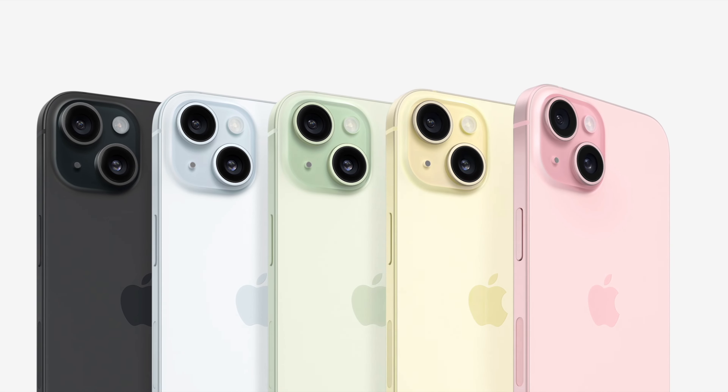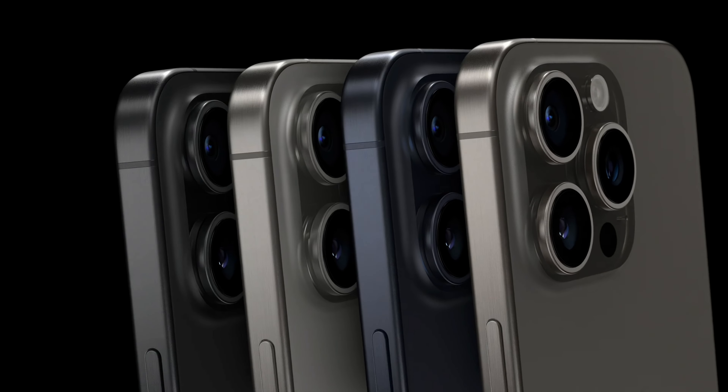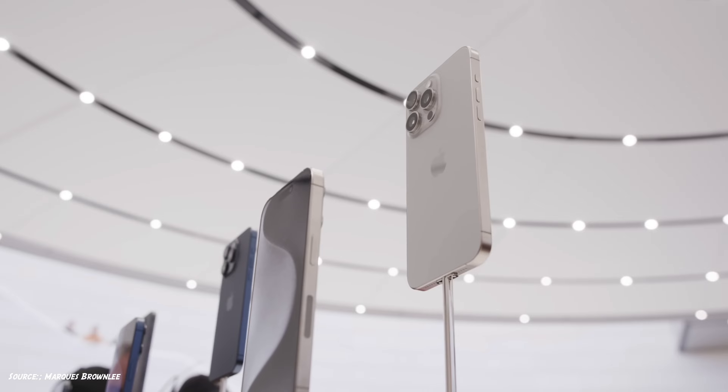The standard iPhone 15 has 5 colors including a new pink, and the Pros will have 4 colors with a new natural titanium, dark and smoky. All around, the colors have a more satin finish.